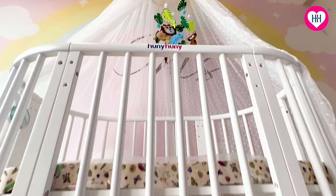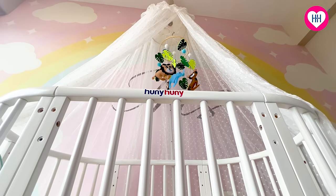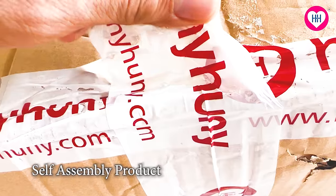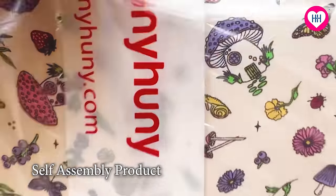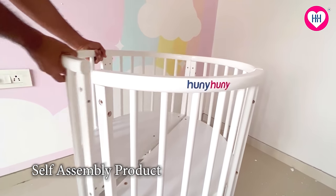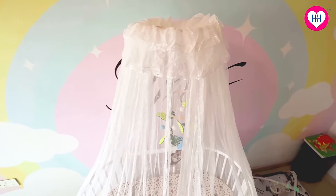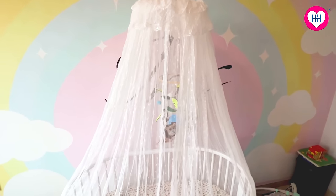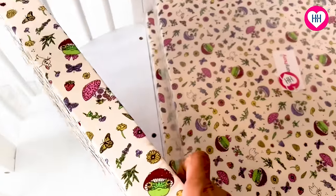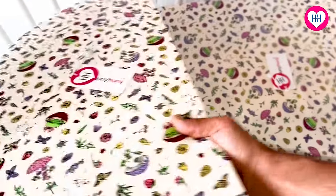That's when we came across this beautiful Honey Honey Oval Cot from Honey Honey. This beautiful, versatile cot comes with a multi-functional mattress as well. Let me show you — it has a four-piece mattress set.